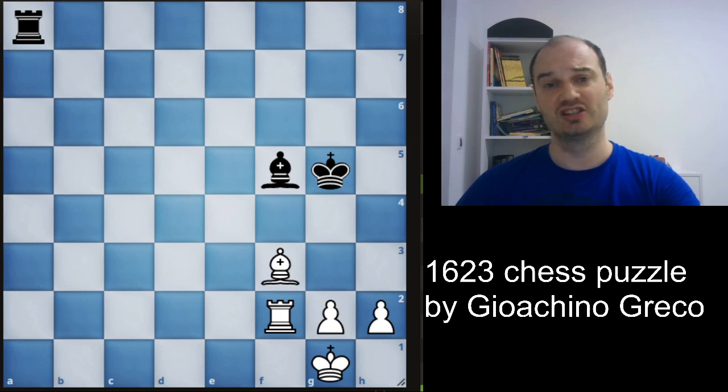You can see that engines evaluate this position incorrectly, and we will talk about why this is happening. Engines see that white is two pawns up and think that white is winning. But we will see how black can easily draw the game.